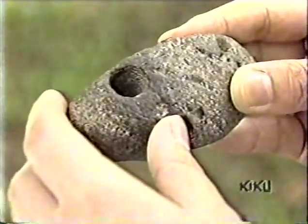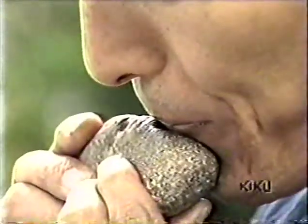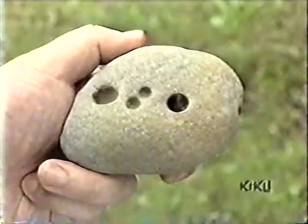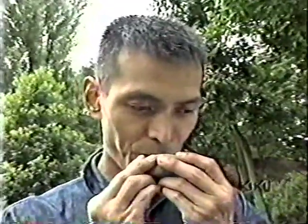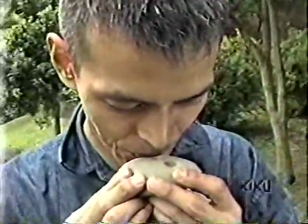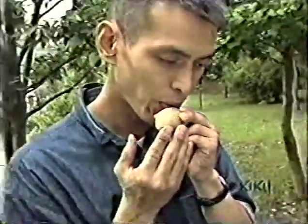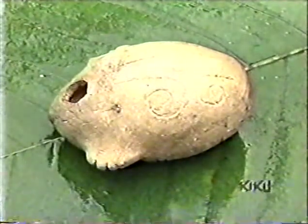Seashells excreted acid to carve out these holes. Hideki feels it may have also been used as a flute. He has constructed a replica of a clay pipe from Japan's early history.